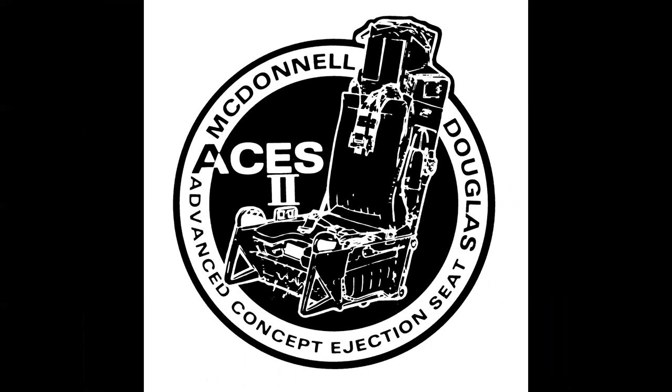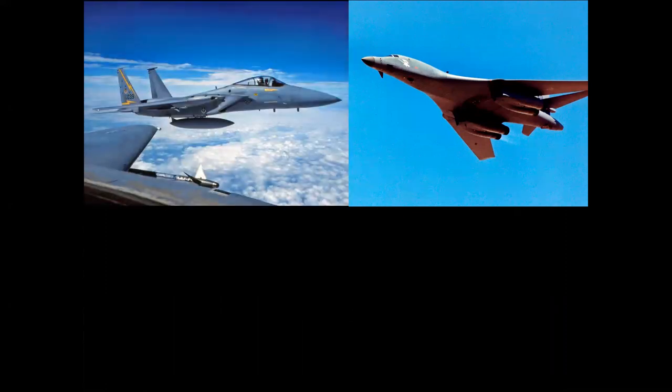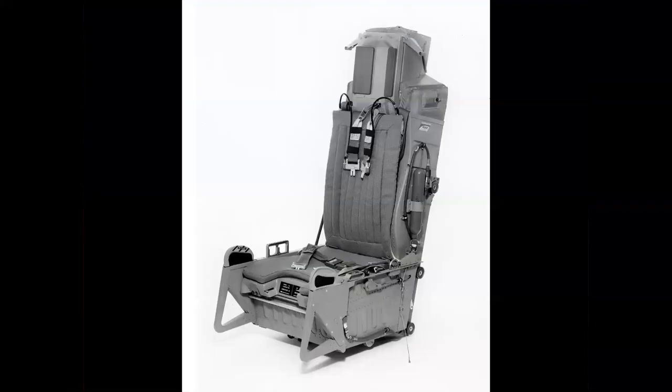Developed in 1973, the ACES 2 was a game changer, used in the B-1, F-15, F-16, A-10, and the F-117 Nighthawk stealth fighter. The ACES 2 was elegant in its simplicity. Here in the F-15 version you can see a notch on the seat pan to clear the center stick, and the seat is actuated by side handles. In the F-16, the handle is a center pull to clear that airplane's side stick.